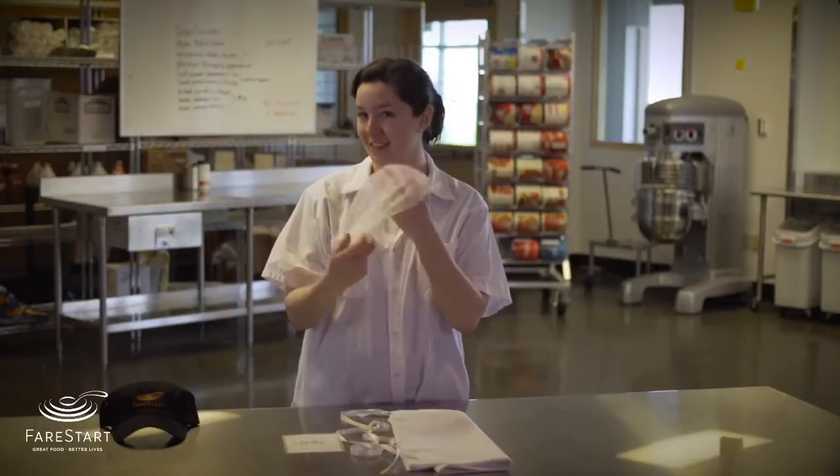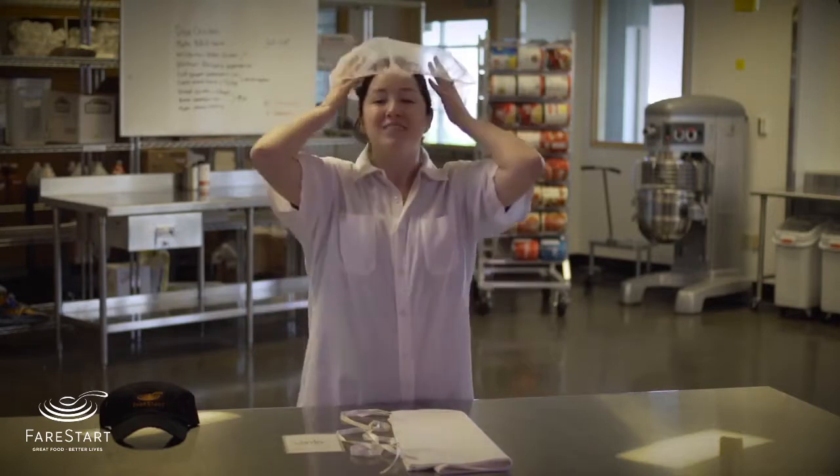All hair must be tied back and covered with a stylish hairnet, which you can get from us. Hairnet not your thing? You can bring a baseball cap from home — just remember, leave that Jägermeister hat you still have from college in the closet. Do bring that beautiful Seahawks championship hat or a lovely Fair Start cap.